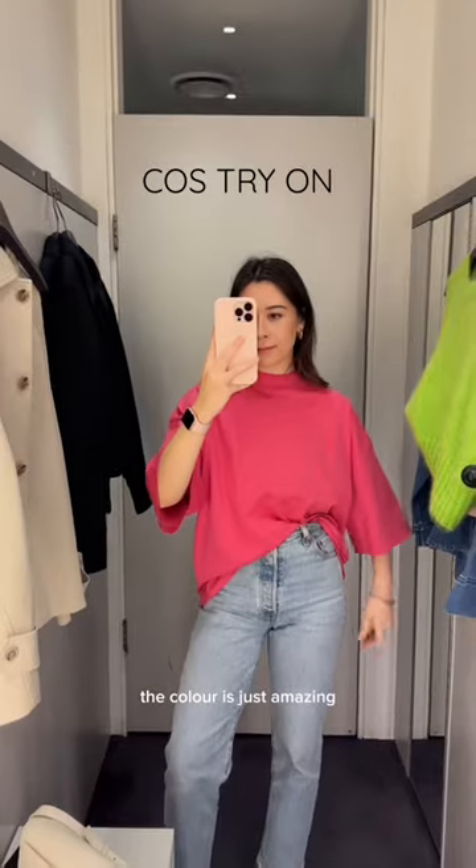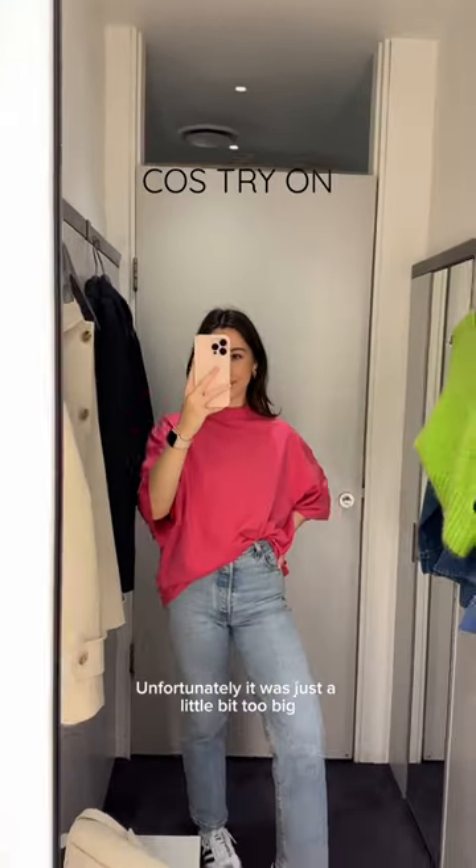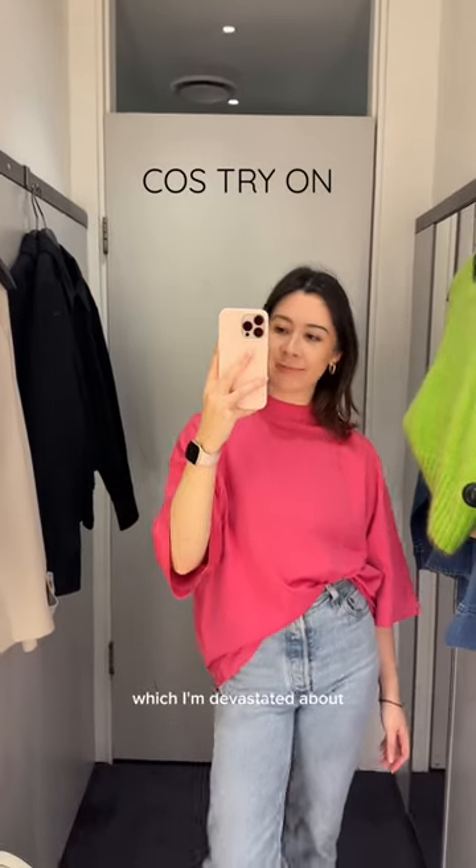I fell in love with this when I put it on — the colour is just amazing. Unfortunately, it was just a little bit too big and because it was on sale, they didn't have any smaller sizes, which I'm devastated about.